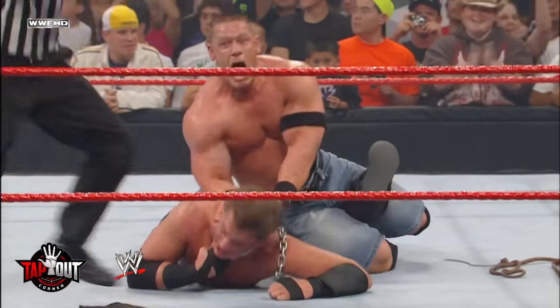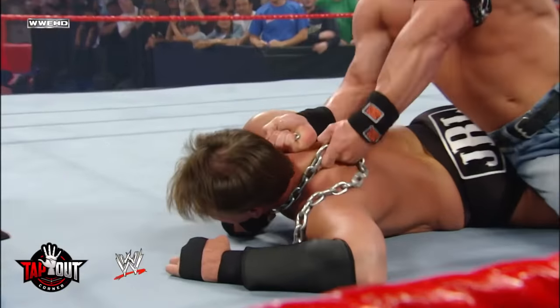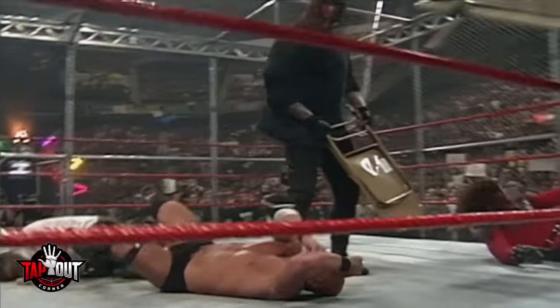This might be why WWE hasn't done a first blood match since 2008. Now, wrestlers have blood in other matches, but since someone needs to be busted wide open to win a first blood match, that's the reason it is so dangerous.